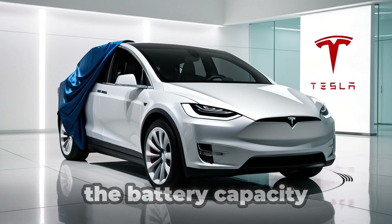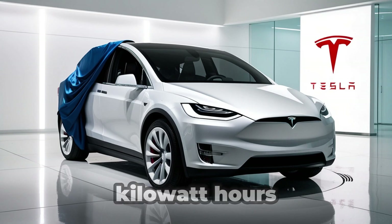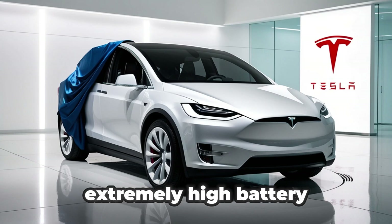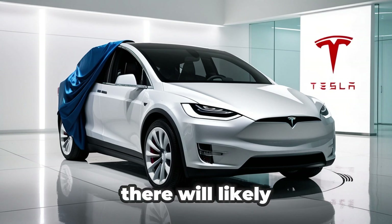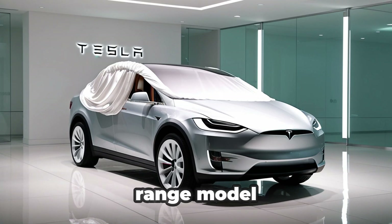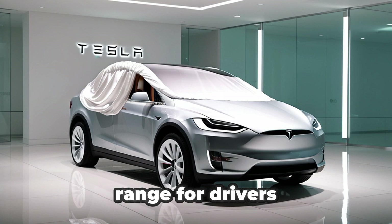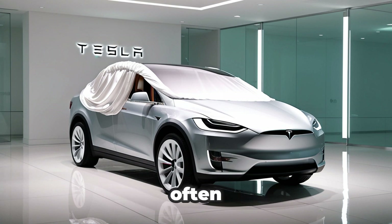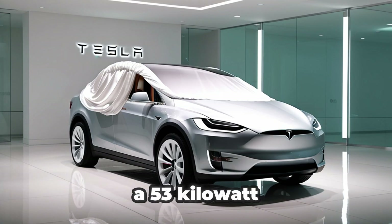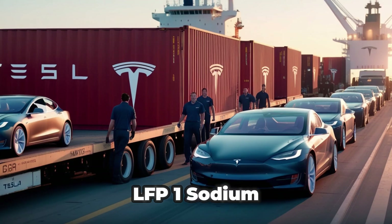What's fascinating is that Tesla might reduce the battery capacity to just 53 kilowatt-hours, yet still achieve that range — pointing to extremely high battery efficiency and smart energy management. There will likely be two main versions of the Model 2: a standard range and a long-range model. The long-range one will cost a bit more but will provide extended range for drivers who travel longer distances often. Sodium-ion batteries are also much cheaper than current LFP options — estimates show that a 53 kWh sodium pack could cost about $2,000 less than an equivalent LFP.